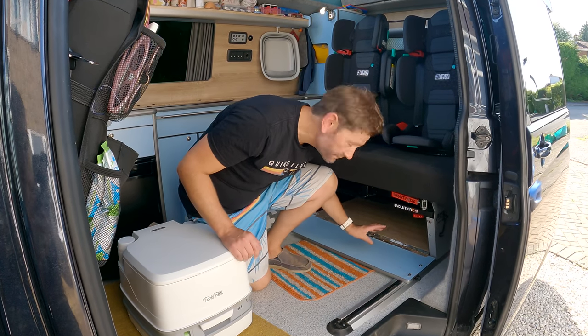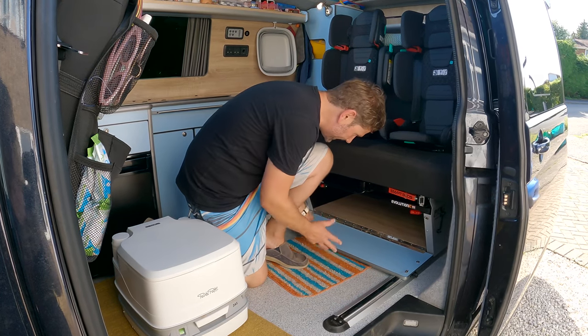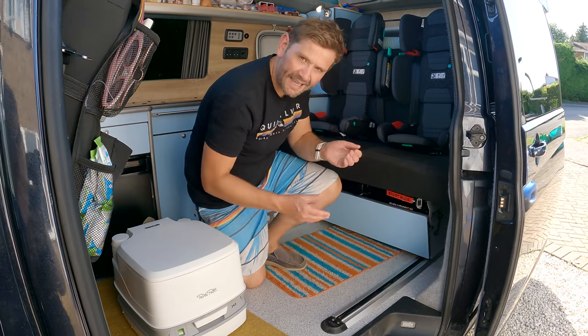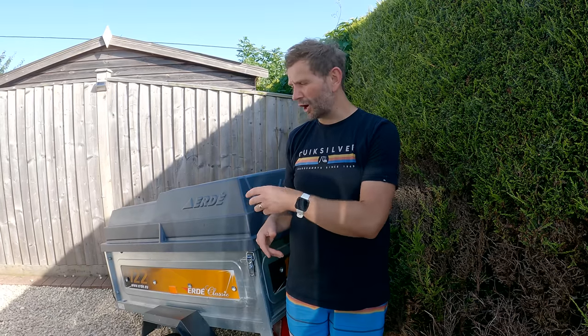I forgot to mention the storage cupboard under the seat — this is where we keep all the kids' clothes in an IKEA storage bag, keeping them tidy and easy to get to. The last thing to mention is our travel trailer — we got it a couple of weeks ago and used it for the first time in the Lake District. It worked really well. We can store all our bulky items in there: at the moment we've got all our bedding, roll mats, and paddle boards.